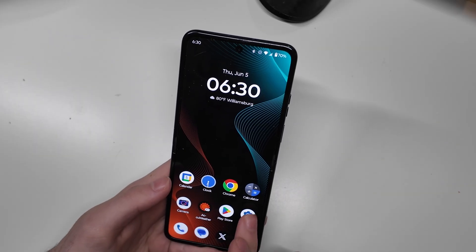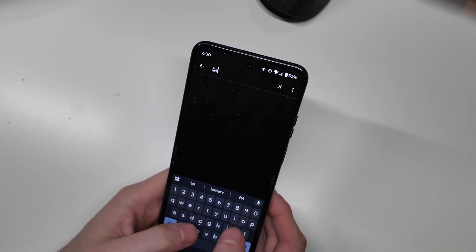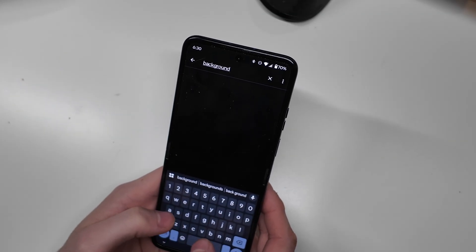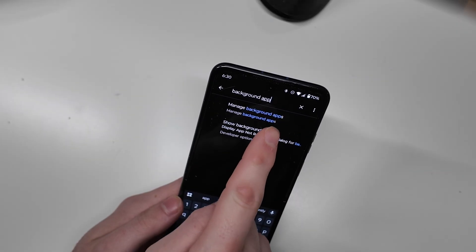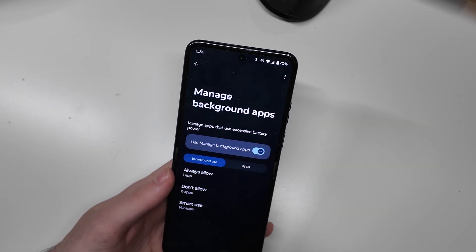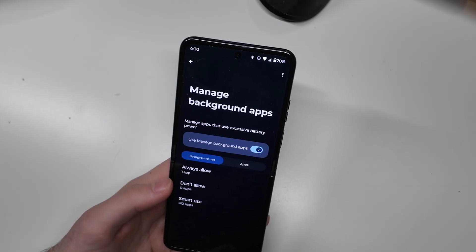But if we head over to settings and search for background app, there's one right here called Manage Background Apps — this is part of the Modo services, not just the one built into Android.